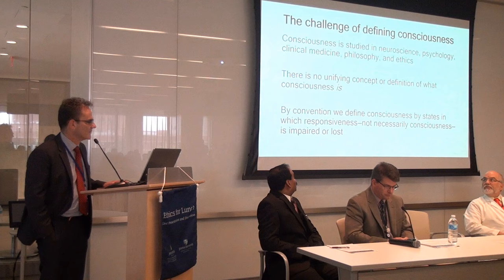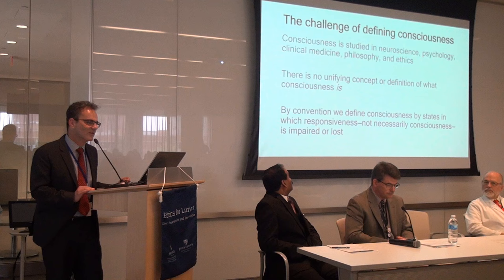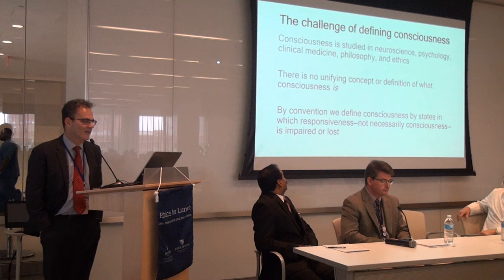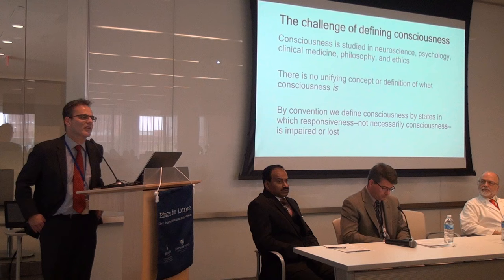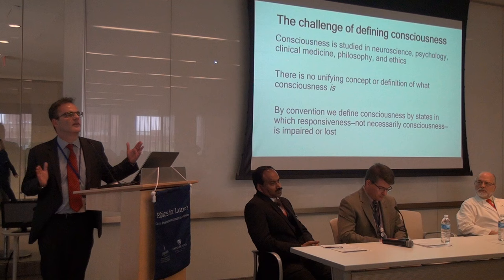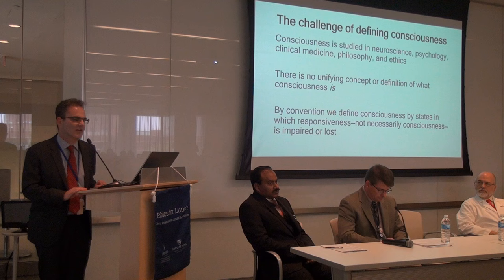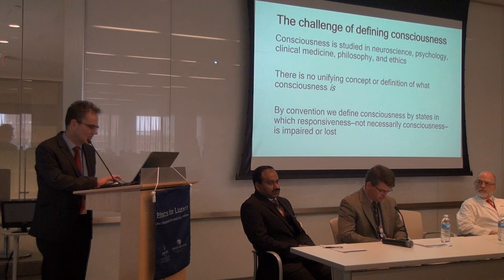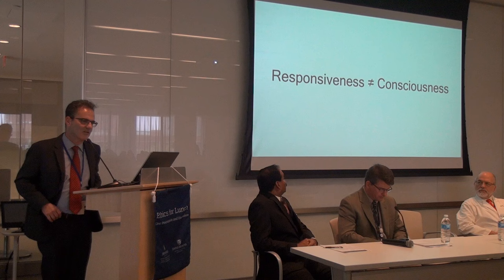When we talk about unresponsiveness, we inevitably talk about unconsciousness. Consciousness is a very perplexing problem — for philosophy, for ethics, for neuroscience, and for clinicians. It's actually quite difficult to define what consciousness is. In the clinical realm, we tend to go the easy way and define consciousness in terms of what it is not. Those descriptions we make of states of unconsciousness are really not so much states of unconsciousness as they are states of unresponsiveness. I want to emphasize this point because it has relevance not only clinically but also ethically.